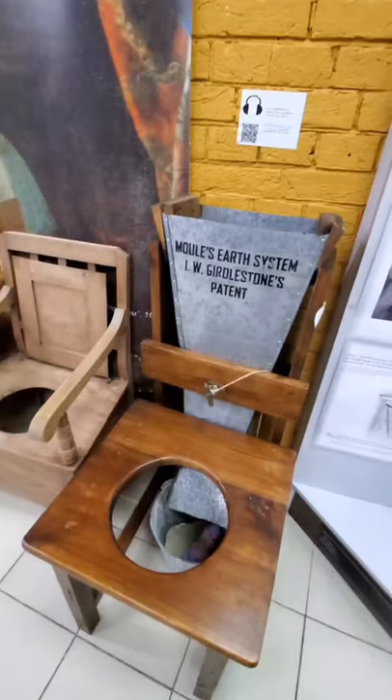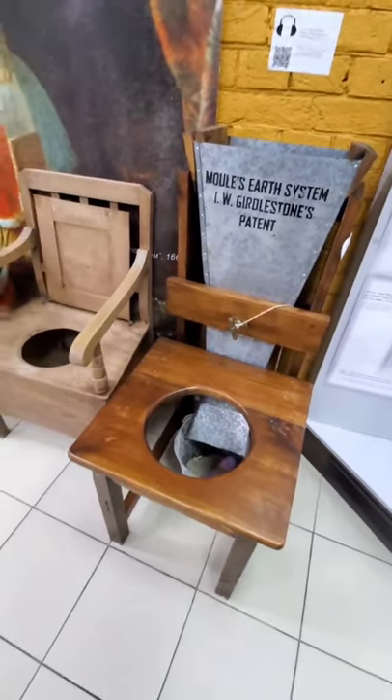This was the first patented dry earth toilet. You just turn the crank and sand drops right on top.